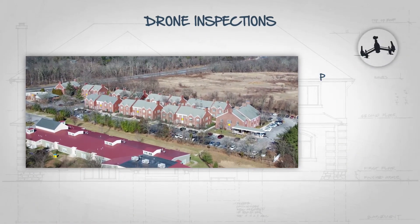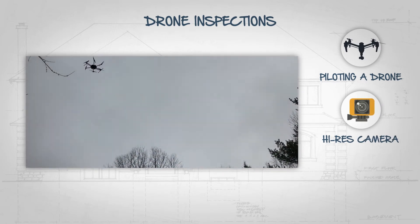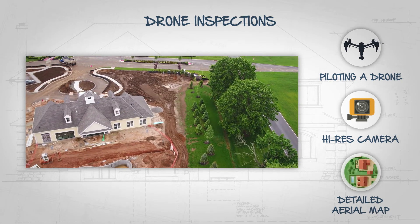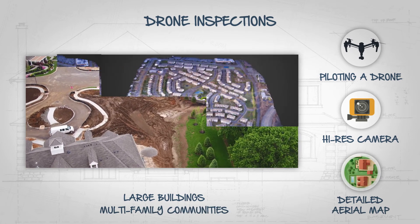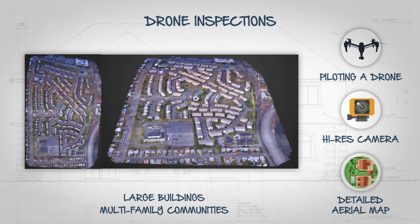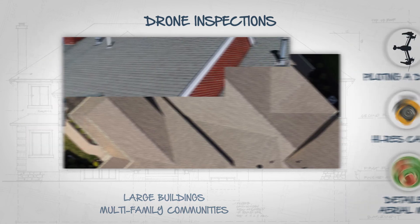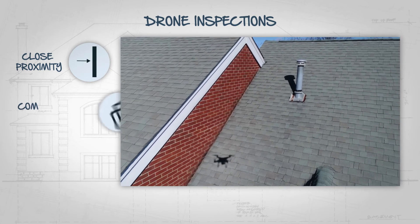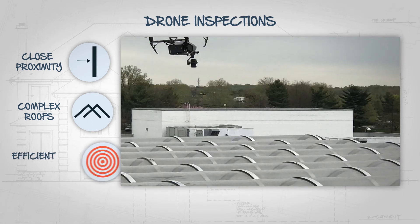Drone inspections are accomplished through piloting a drone equipped with a high-resolution camera into the air and capturing images which are compiled into detailed aerial maps of the inspection subject. This method is common with large buildings and properties with multiple buildings. The result is an incredibly detailed model of the property and its structures which clearly reveals the condition of each roof and can be used to create accurate plans for repair and replacement. Drones can also fly extremely close to structures, making the inspection of roofs with complicated designs in hard-to-reach areas such as skylights much more efficient and accurate.